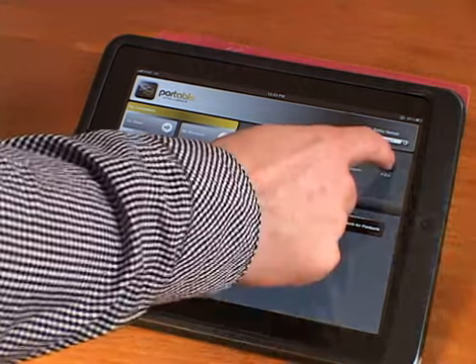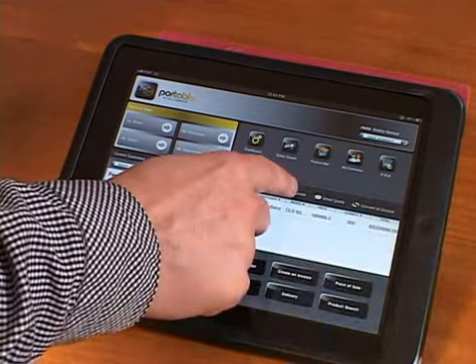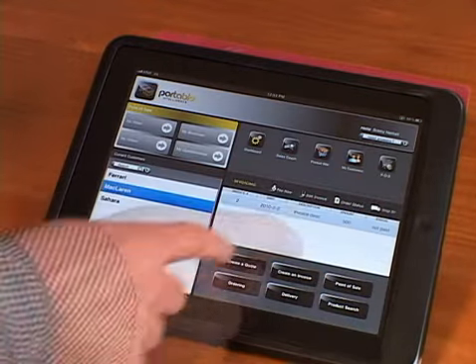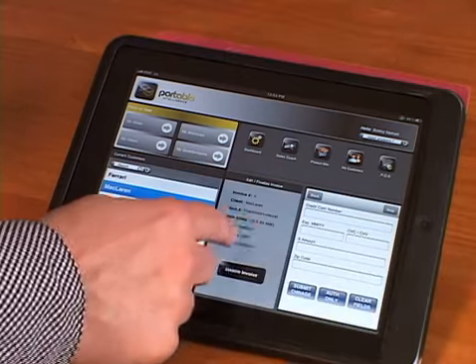We can also use the POS to create quotations, email quotations, convert quotations to invoices, and even, if appropriate, collect payment.